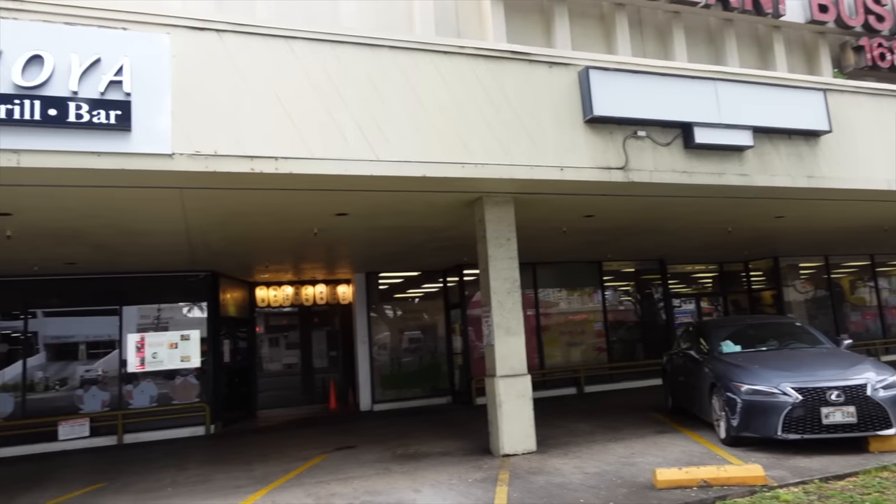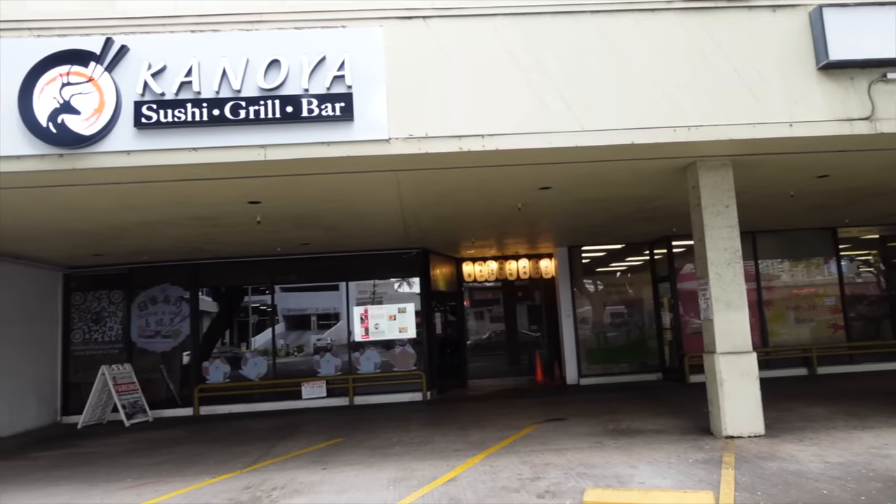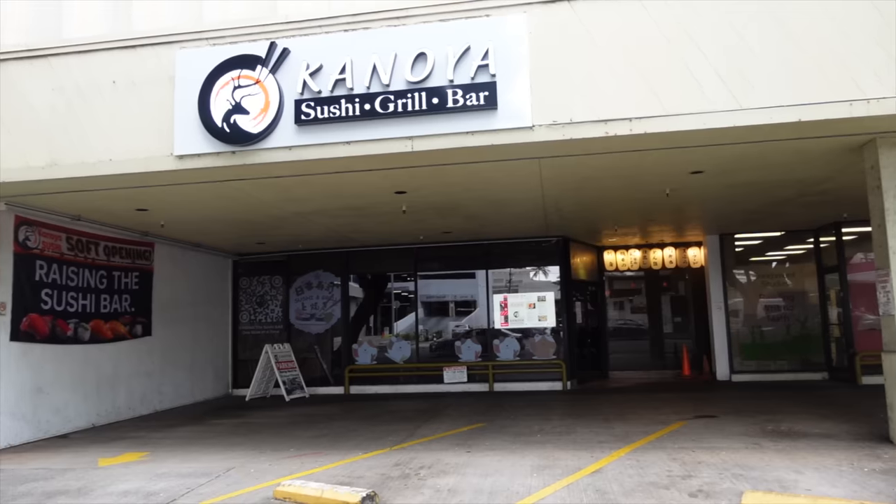It looks like we're here already, guys. They're located on the ground floor of the Kapiolani Business Center next to 24 Hour Fitness — or the spot where they have Hawaiian Brian's and 24 Hour Fitness, as you locals would know. We just got here, so let's go check in.